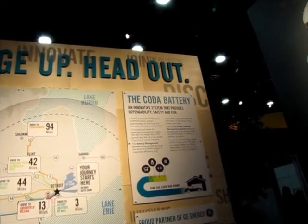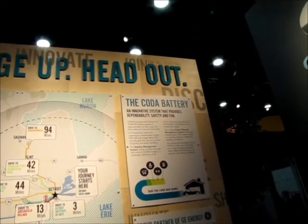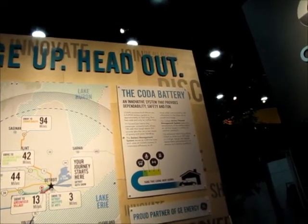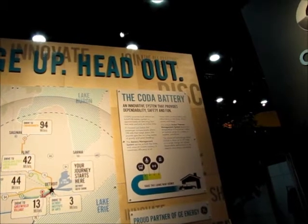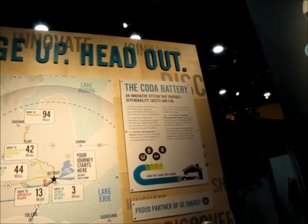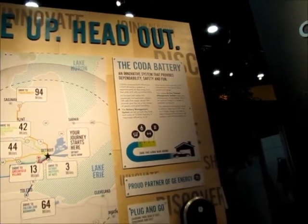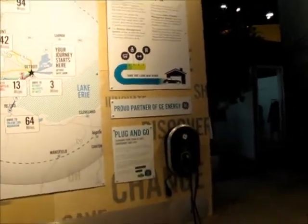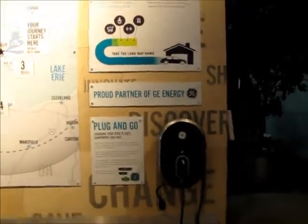It has a lithium-ion — I think it's an iron phosphate battery system — approximately six feet long, 728 cells, weighs about 700 pounds. The battery management system serves as both the brain and voice of Coda's battery. They are partnering, by the way, with GE, as you can see by the charging station here.